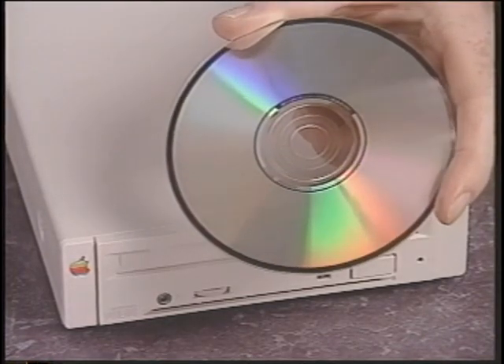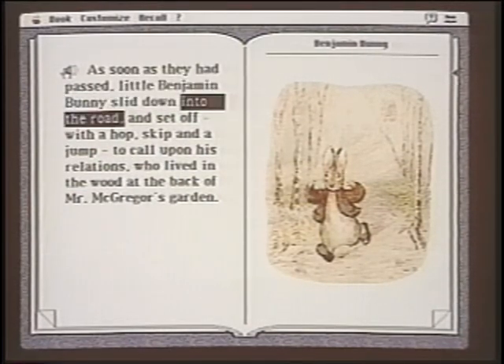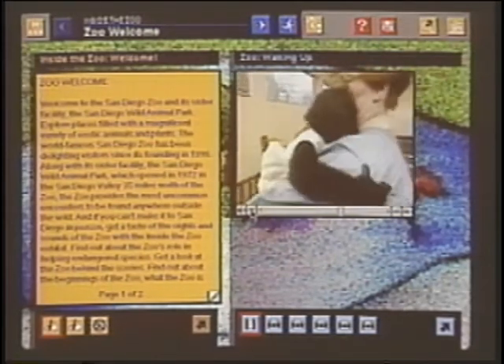A CD-ROM looks like a music CD, yet stores up to 650 megabytes of music, text, data, and pictures — even video. More and more people are requesting CD-ROM drives so they can use interactive multimedia software.